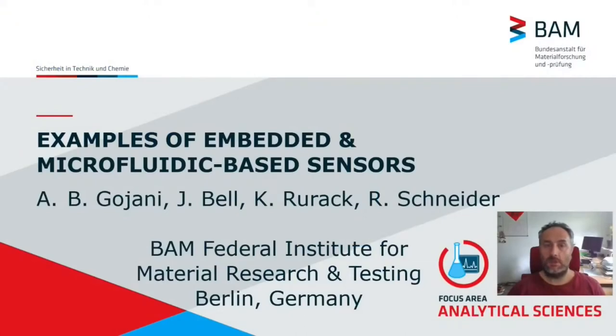Welcome to my presentation, where I will be showing some examples of embedded and microfluidic-based sensors. This presentation is prepared with the contributions of my colleagues, Dr. Bell, Dr. Rourach and Dr. Schneider, and presents work that has been done in BAM, the Federal Institute for Material Research and Testing in Berlin, Germany.